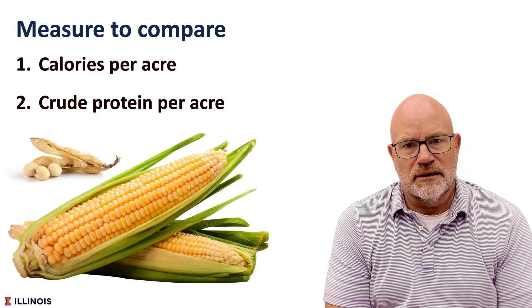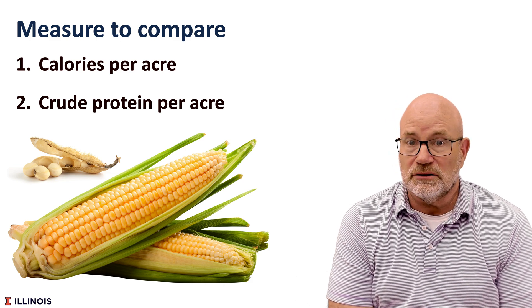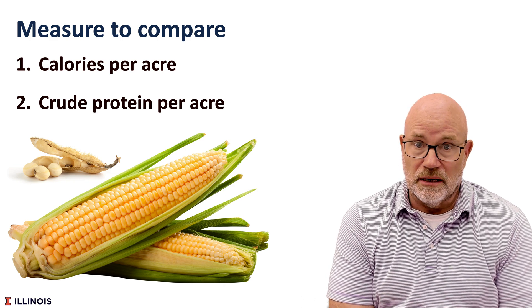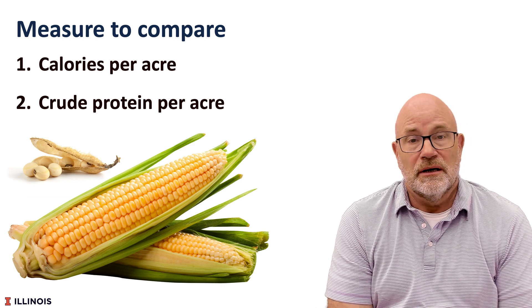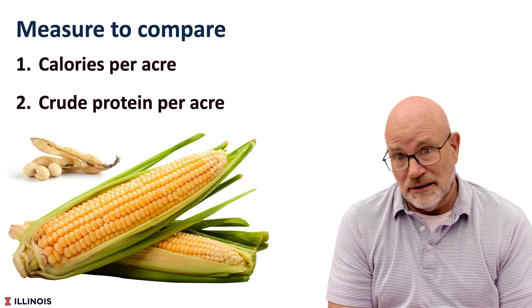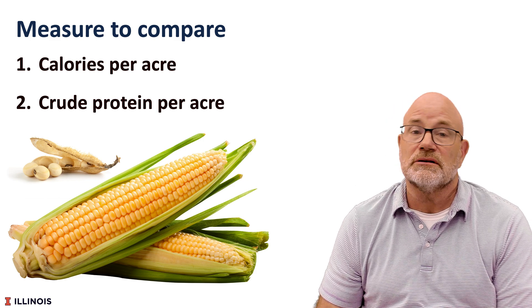We looked at double crop soybean systems and compared them to corn and soybeans, based on two measures. Calories per acre — remember that corn is a feed grain and its primary purpose is to produce energy — and crude protein per acre. Crude protein is a measure of obviously protein, and soybeans is an oil seed designed to produce protein.